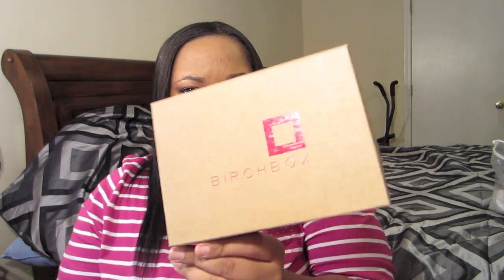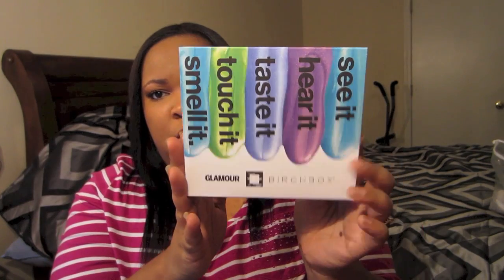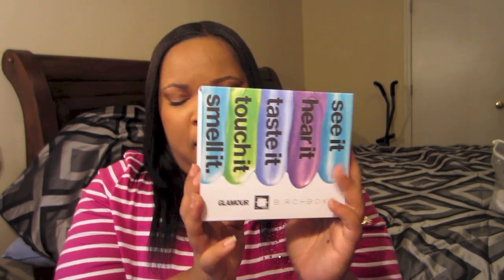Hey guys, welcome to the Beauty Cube, it's Carla. Thanks for joining me today for my Birchbox review - this is for July. I can't believe it's already July! It came with bright neon paper. This box was sponsored by Glamour magazine, so we had this sleeve on top of the box - really cute, bright and colorful - and they gave us bright colorful paint paper, which is nice.